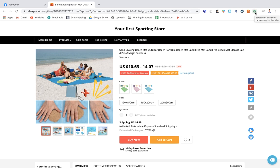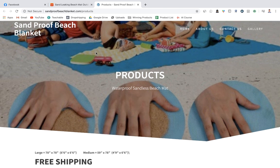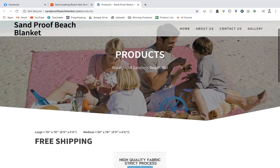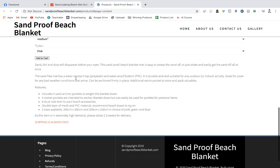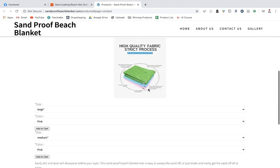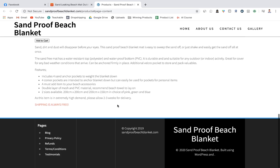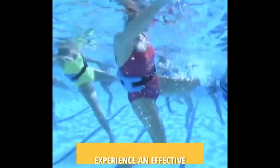Checking a competitor product page — it's a one-product store called Sandproof Beach Blanket, probably built on WooCommerce or WordPress. The product page looks quite poor: barely any images, no video, and no reviews. This is a good example of taking a winning product and creating a much better product page with a better video, so you can sell it more effectively and make more money.